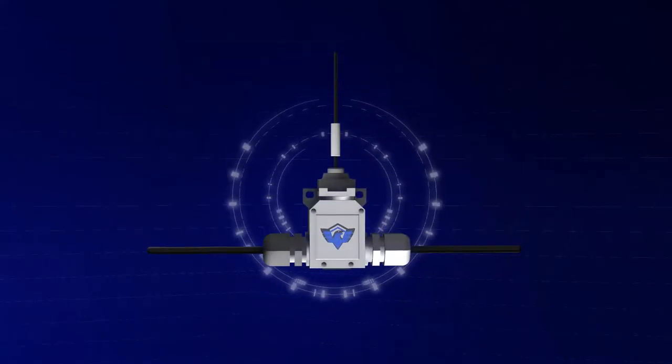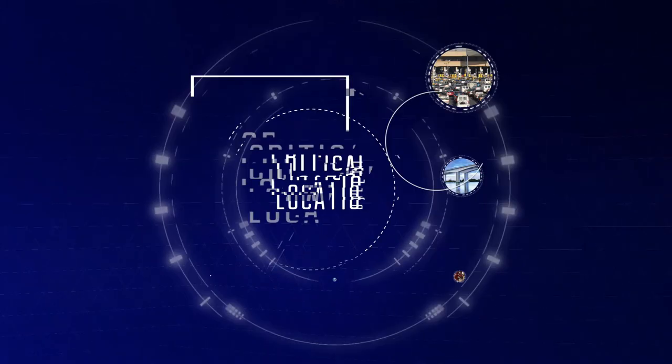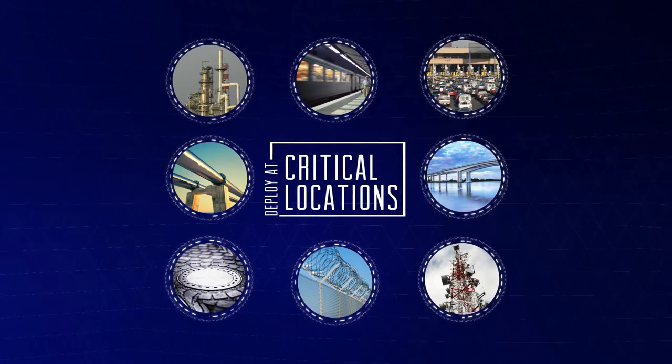The Universal CyberSensor is a zero-power, fiber-optic-enabled device that can be deployed at critical asset locations to identify breaches and unauthorized access.